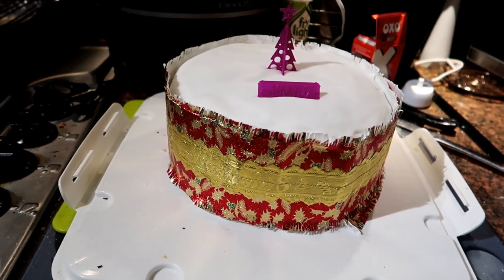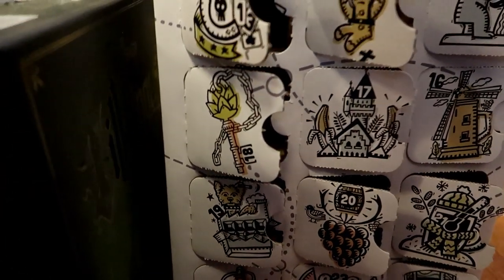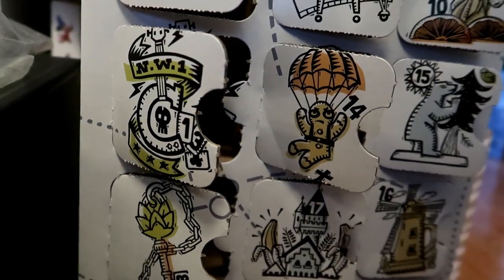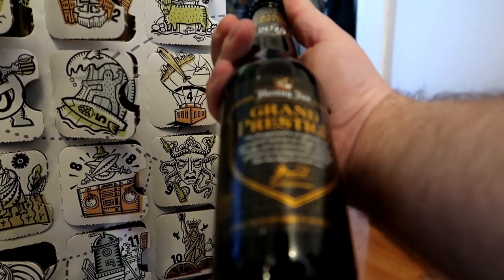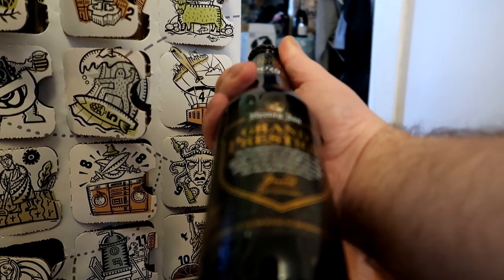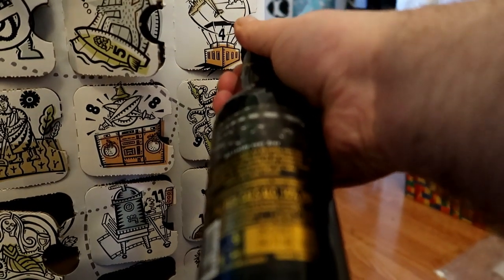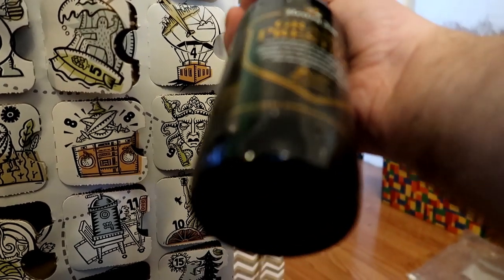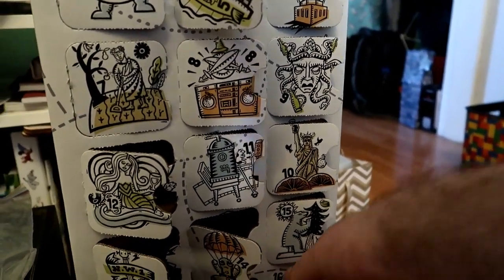It's Christmas Eve, so that means I'm going to open up the last of the beers in my beer calendar because we need the space - this thing is huge. Number 24 on the floor here. Number 24 is something grand prestige - this is 10% by volume, this is a boozy one. That looks like a fancy one to finish on. I actually approve of this calendar.